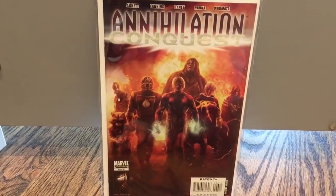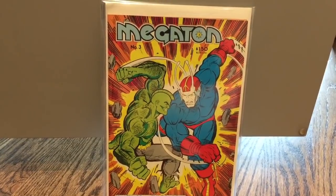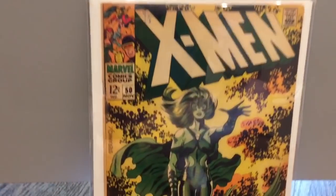Annihilation Conquest number six, first Guardians of the Galaxy in their current form — just love this cover too. Megaton number three, first Savage Dragon. I'm a big fan of that character. X-Men 50, first Polaris, an awesome Steranko cover.